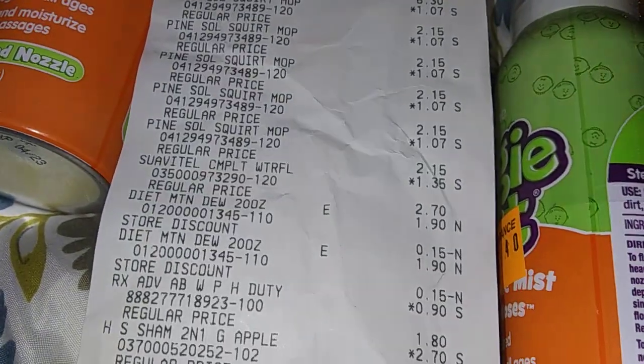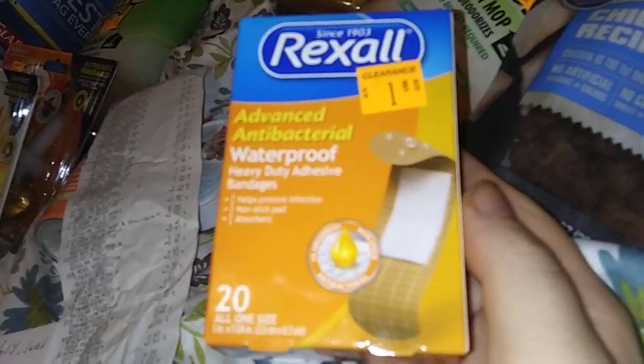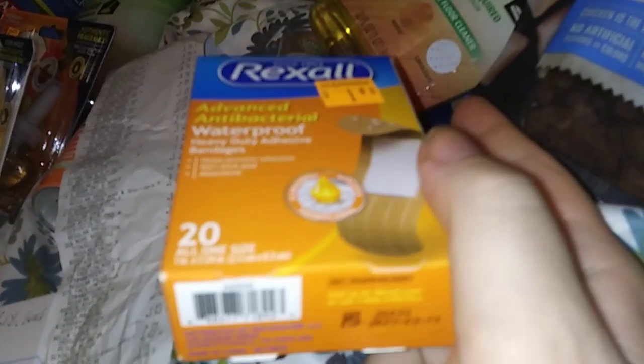Then we got the Diet Mountain Dews because we were thirsty. Oh, the Band-Aids! Sorry about the direction, guys. Red saw — $1.80 — these are $0.90. Barcode's right there and the date's right there. Always check your dates. That was $0.90.